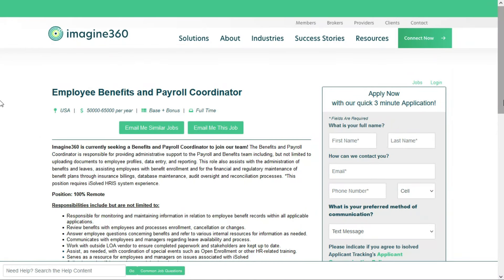The third entry-level job comes again from Imagine360 — the second one from this company today. They're looking for an employee benefits and payroll coordinator. This is a full-time remote position anywhere within the United States, paying between $50,000 and $65,000 per year — that's between $24 and $31.25 per hour. You'll be responsible for providing administrative support to the payroll and benefits team, including uploading documents to employee profiles, doing data entry, generating reports, assisting with administration of benefits and leaves, helping employees with benefit enrollment, and handling financial and regulatory maintenance of benefit plans through insurance billings, database maintenance, audit oversight, and reconciliation processes.